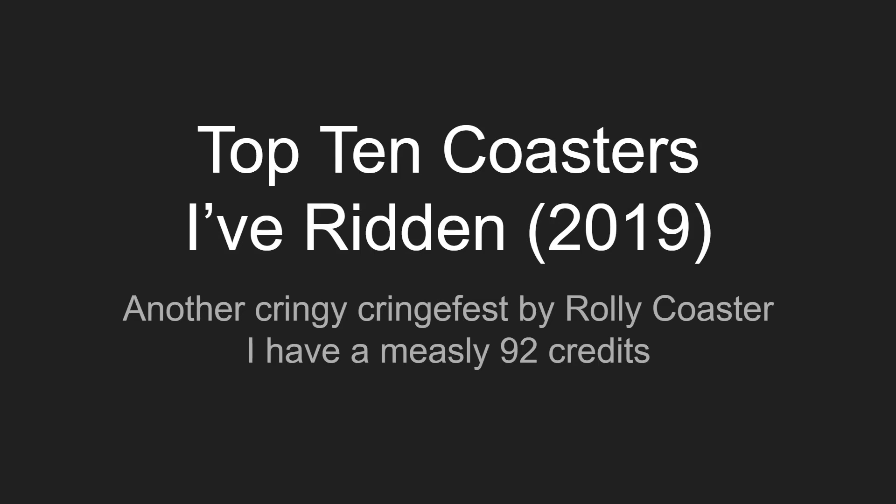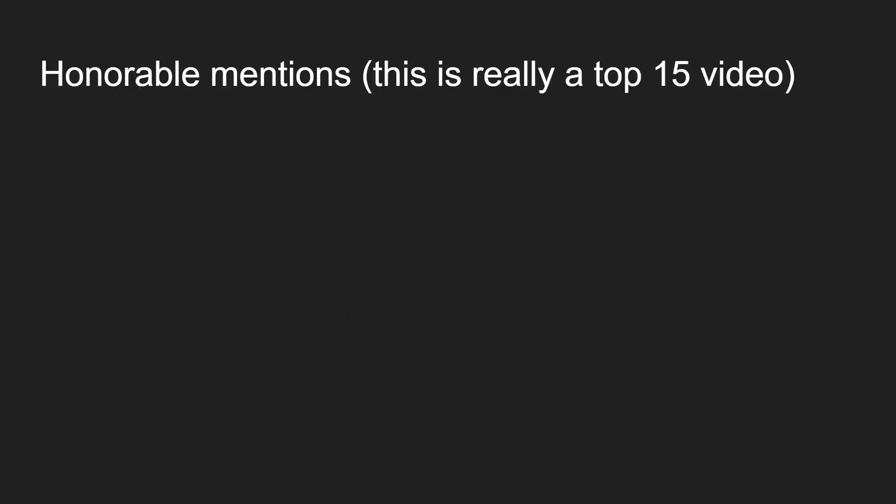I have a measly... this is what I put on my last top 10 coasters two years ago. It's cringy. Like most top 10 videos, this is really a top 15 video, because it's kind of interesting to think about where certain things have been pushed down and maybe a few new additions to my higher rankings.